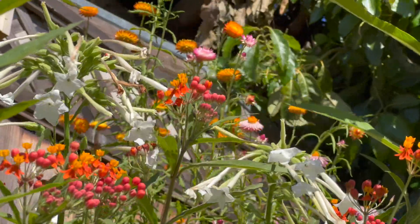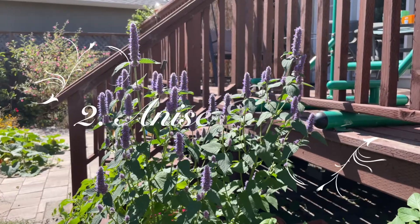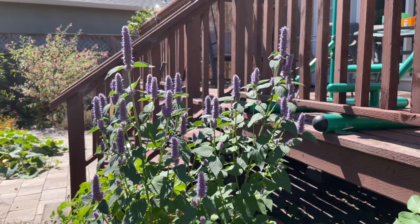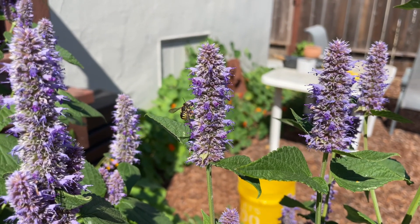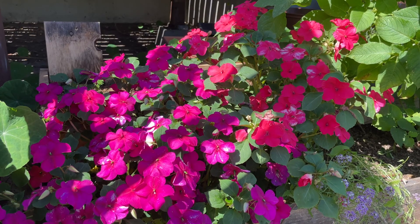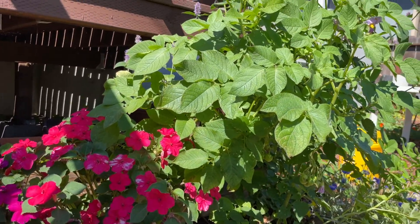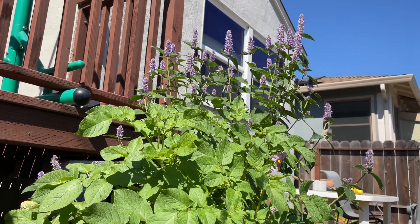Number 2: Anise Hyssop. Anise hyssop is a new addition to the garden this year. It's a perennial in the mint family, and I love its long stems and puffy blooms. I've heard this plant is edible and can be used as a seasoning or tea, but I haven't tried it yet. It grows really well even in part-sun spots and has all kinds of bees buzzing around it all the time.